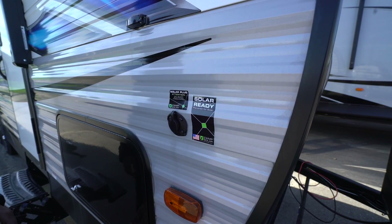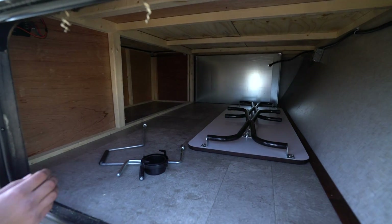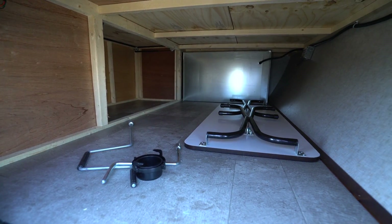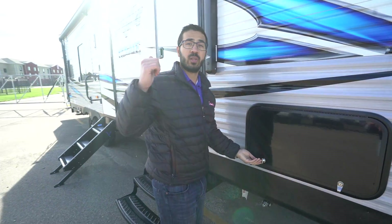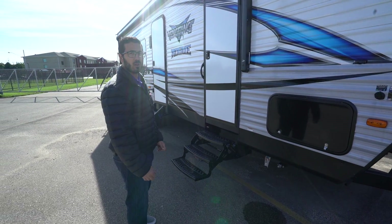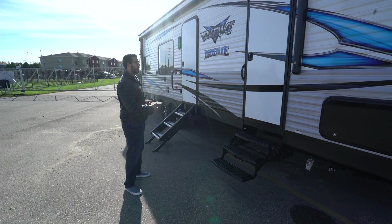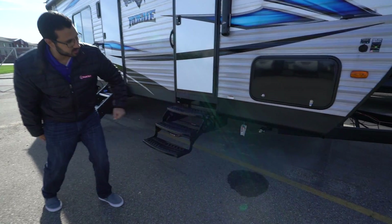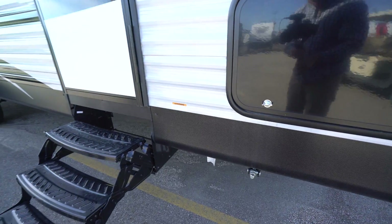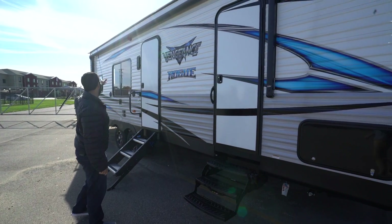Underneath that is the front storage compartment with access to what we saw under the bed. The table that goes between the two rollover sofas in the back is stored right here — but you can pull it out and set it up outside too, just don't leave it out in the rain. In front of the front step you'll find a propane quick connect, so if you want to cook outside just plug your grill in there and it'll feed off the 220-pound bottles up front.